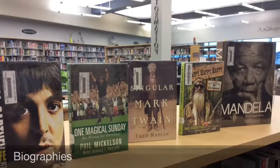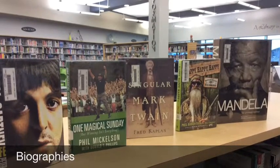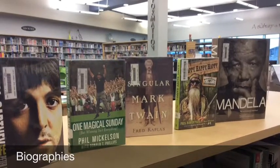Biographies are books that chronicle a particular person's life. We have lots of great biographies on historical and world leaders, as well as some that may be of personal interest to you.